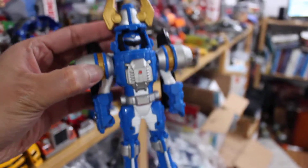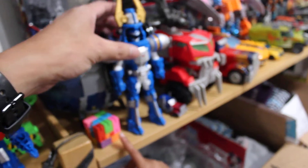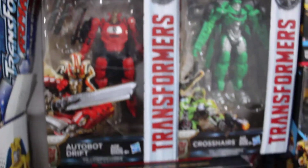We also have Taxat right here, and there's also Q-bot. They're not Transformers but they transform, which is cool.